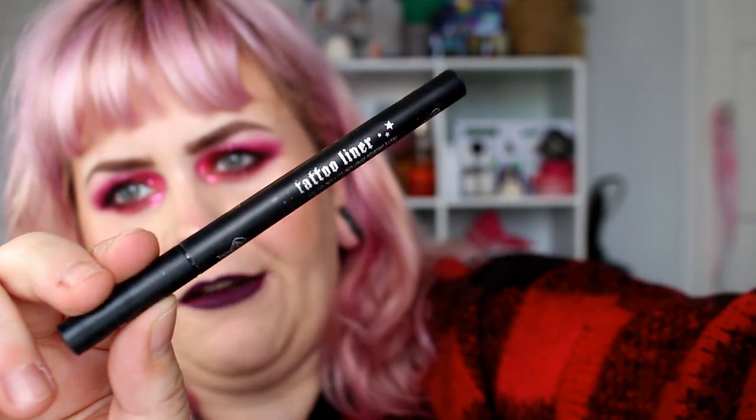Then we have a favourite — the KVD Vegan Beauty Tattoo Liner. As you can see, it's very well loved. It does have some ink left in it but it's just not as jet black as it could be. I've wiped it, cleaned it, done everything — I think it's just pretty much dead now. So I've got myself a NYX Epic Ink liner, which is a dupe for it, and also the new Lisa Armstrong Tattoo Eyeliner Pen, which is very black with a felt tip. If you want a complete dupe for the KVD, the NYX Epic Ink is brilliant — it's got the brush tip as well.